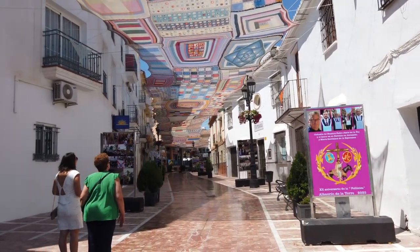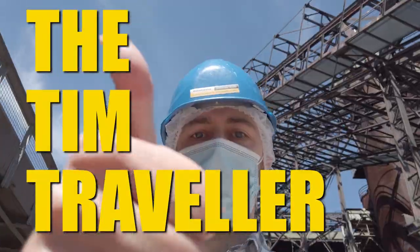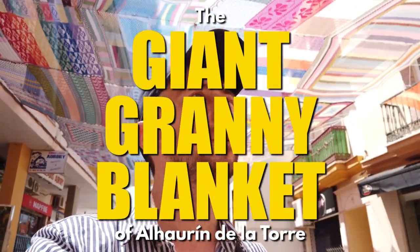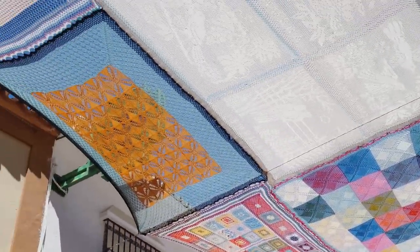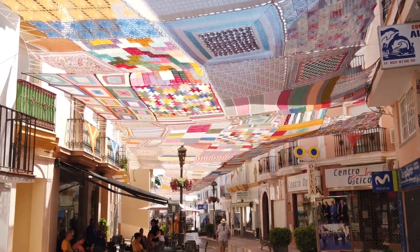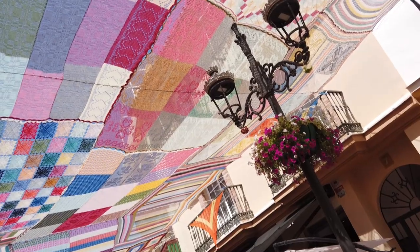And of course we've come here to see some crochet! This is Calle Malaga, the main shopping street in the centre of the town, and as you can see it is covered from start to finish with homemade granny blankets. Yes, this video brings a whole new meaning to the phrase 'blanket coverage'.